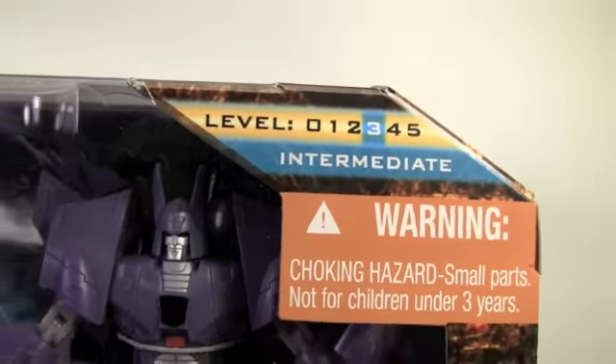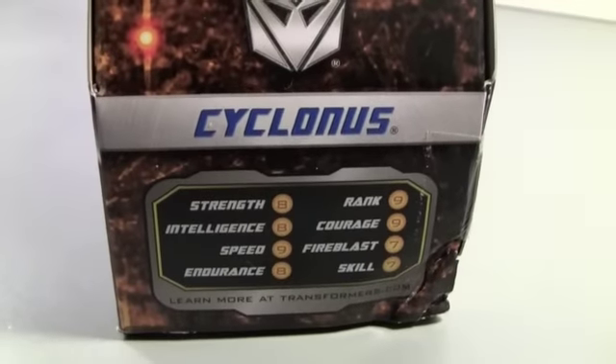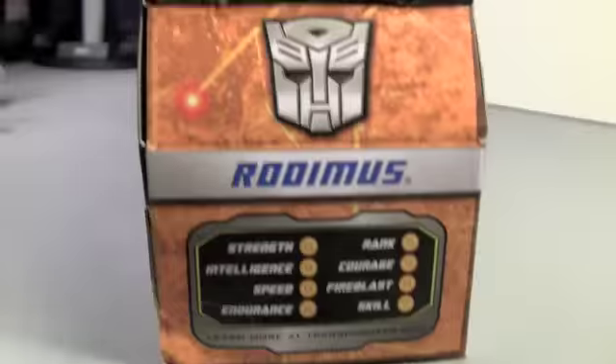Level 3, it's intermediate level. The side says Deluxe Class Battle in Space with Decepticon and stats of Cyclonus on one side.